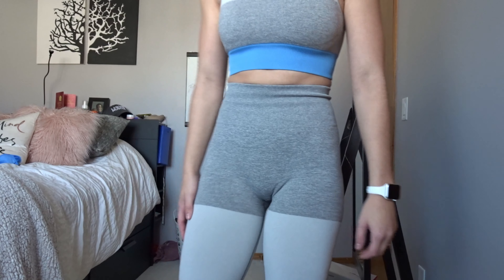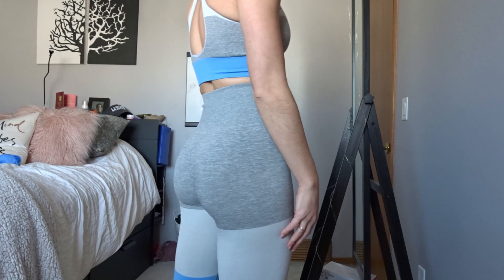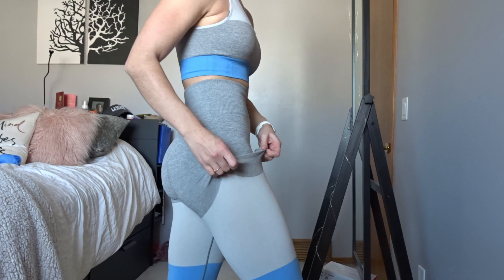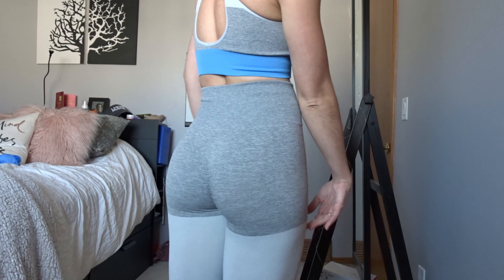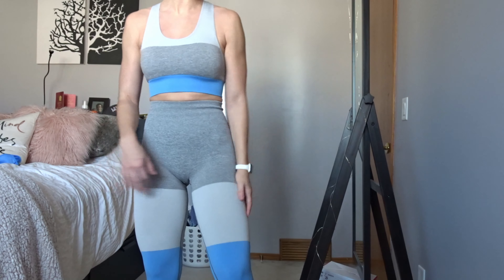No constrictions at all — same as the other sets, very stretchy, I don't feel constricted. Not really any camel toe either. This white part just makes your bum look a little bit insane, which is exactly what we want. I love this set so much, it's so comfortable, and they have so many colors — I want them all.